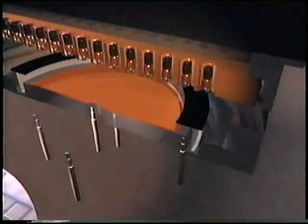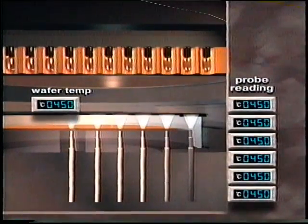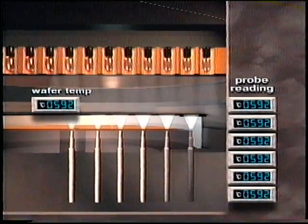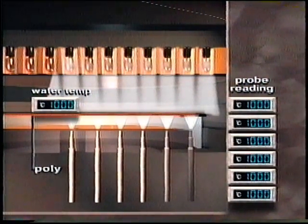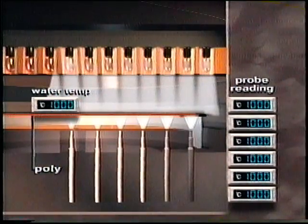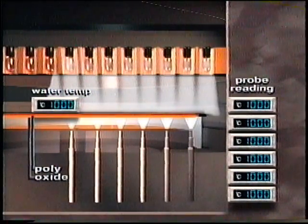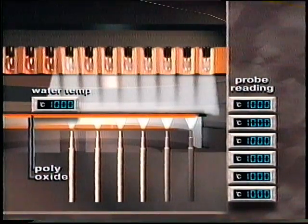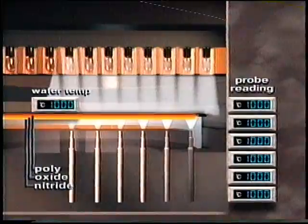The third area of improvement is the RTP Centura's ability to adjust for changes in emissivity of the backside of the wafer. This problem is solved by designing the RTP Centura chamber to measure temperature independent of wafer emissivity, thereby greatly improving wafer-to-wafer repeatability. This simplifies the production process, eliminating the need for backside etches and emissivity checks.